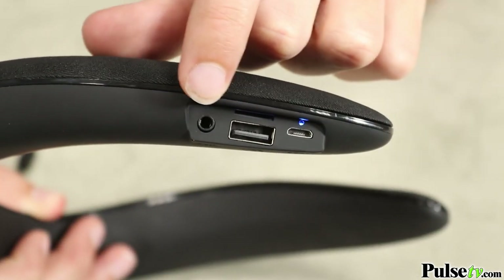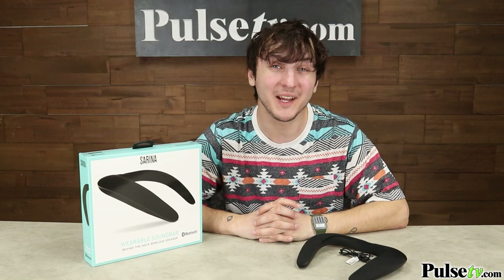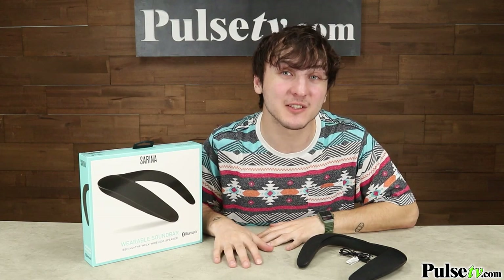There are additional media inputs including an aux port, a micro SD, and USB slot. One thing I want to point out is that the neck opening might look small, but it's a little over four inches wide, which will fit most people.